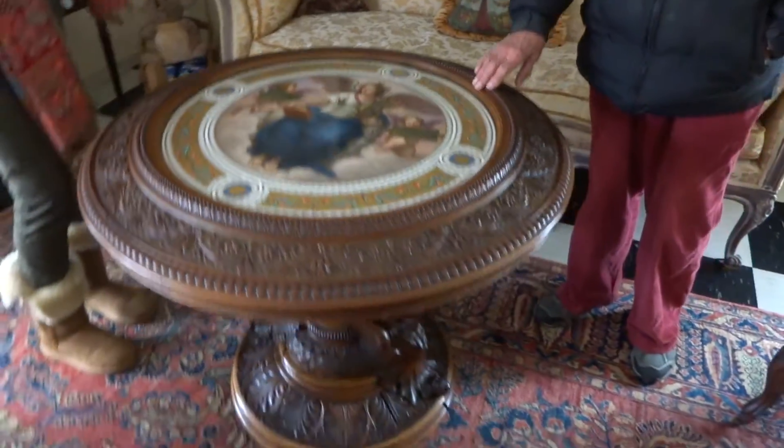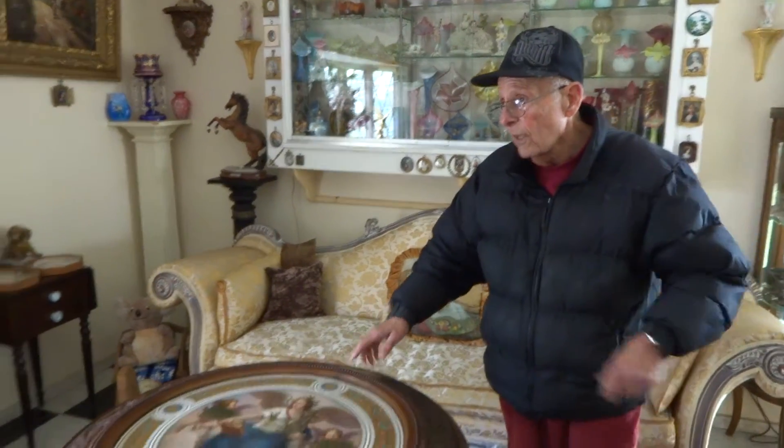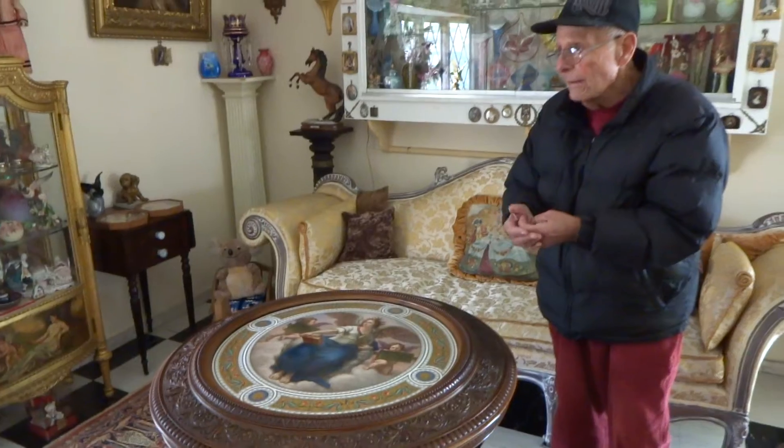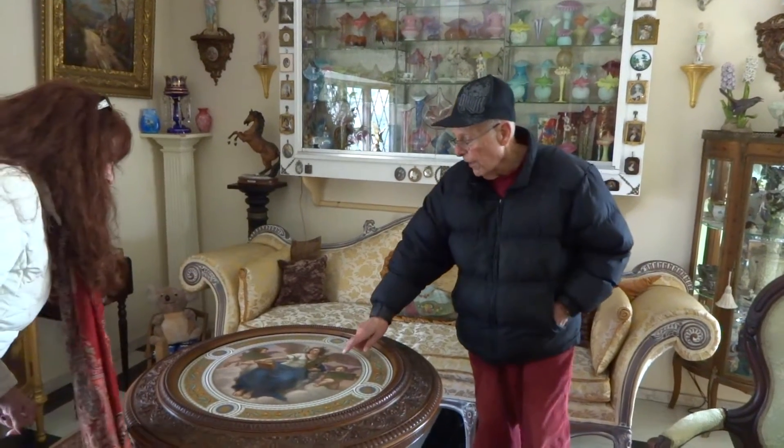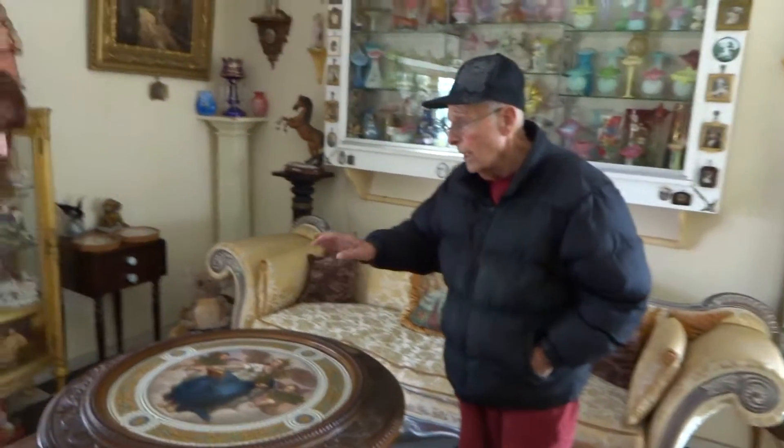And this here is a true signed KPM porcelain, which is the best porcelains. And what makes this so great is the size. Because back in 1827, if they had them this big, 9 out of 10 would crack on them — they didn't have the technology of putting it in the oven. This is all hand-painted and then put in the oven and baked.